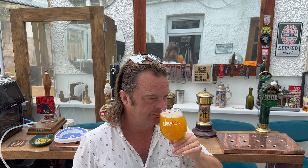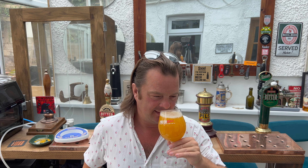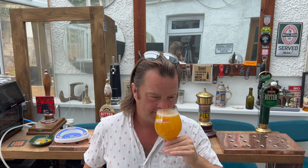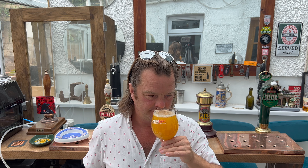Let's get the aroma. Bit of mango, not getting much of the vanilla. It's a little grapefruity. I think it's time to dive in.